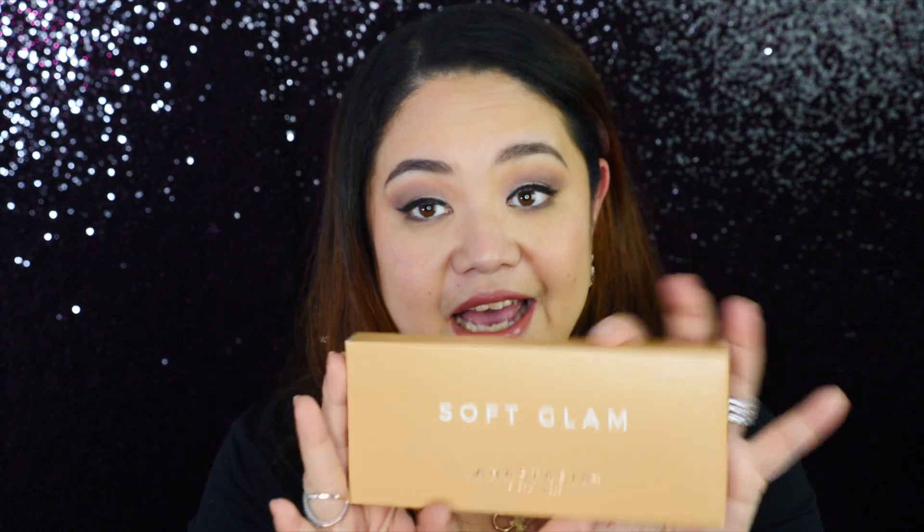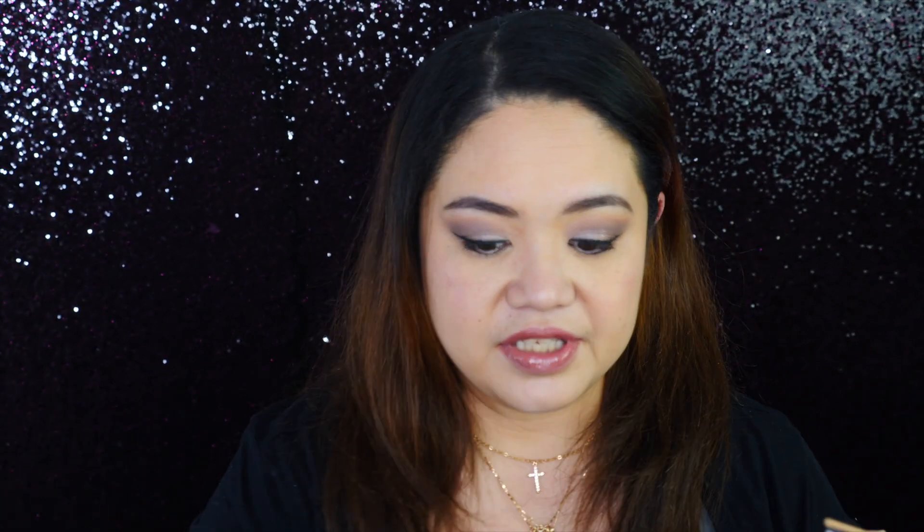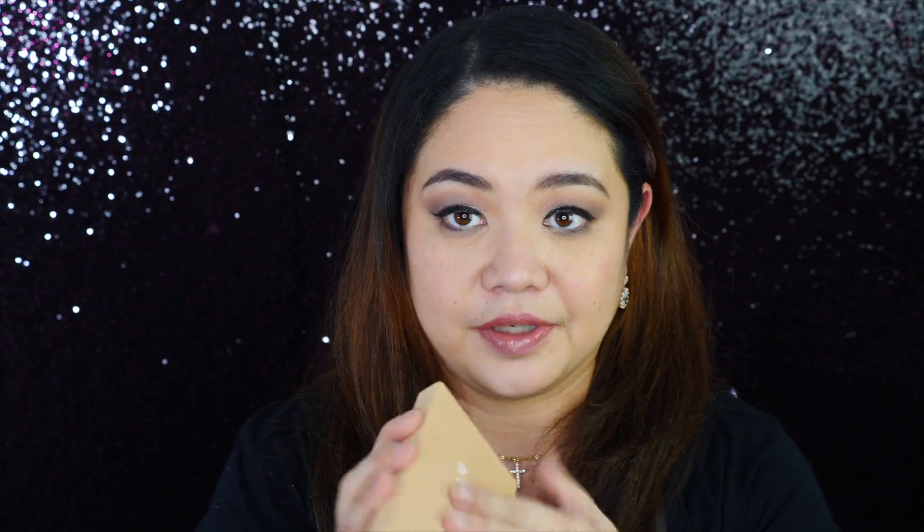The next thing I got is the Anastasia Beverly Hills Soft Glam palette. I'm a collector and Anastasia always comes up with amazing colors. I was late on this one — when it first came out it felt like another gimmick with similar colors, but after everyone raved about it I caved in and ordered it. The packaging is a unique velvet feel.